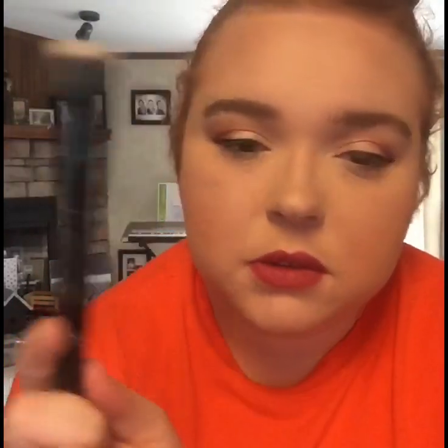Since I use this foundation, I'll talk about how I apply it — I use the E.L.F. Small Stipple Brush. Next time I might try the Real Techniques Miracle Complexion Sponge to see if that helps it look less cakey when I use this primer. If it does, I'll let you guys know.